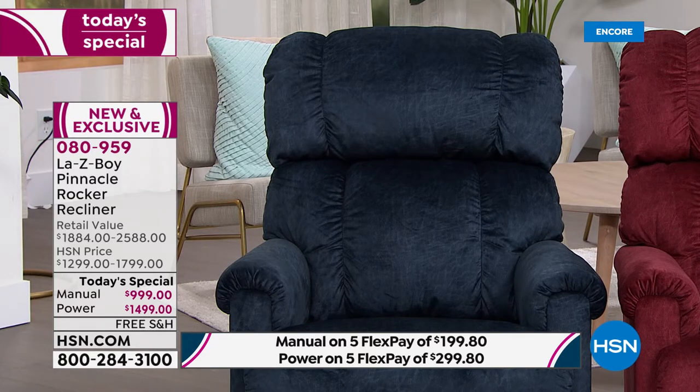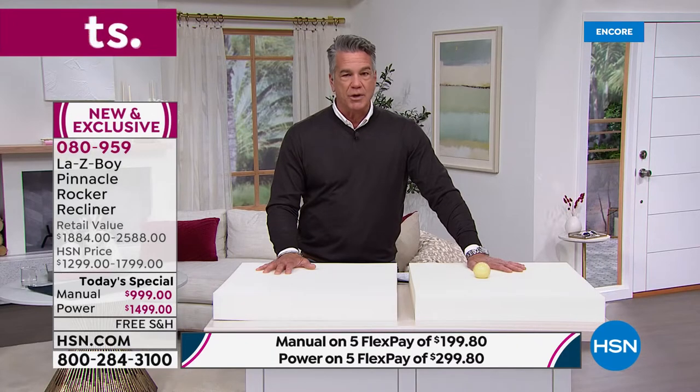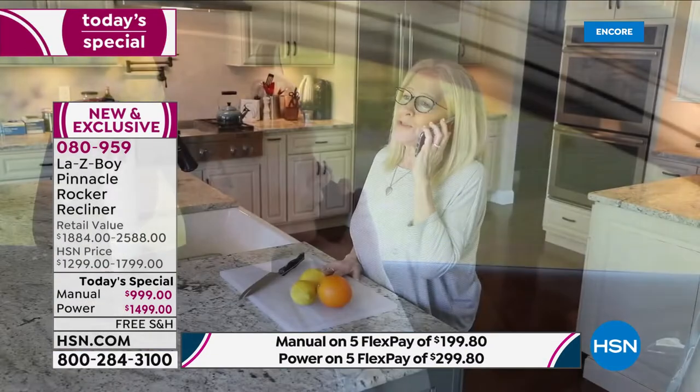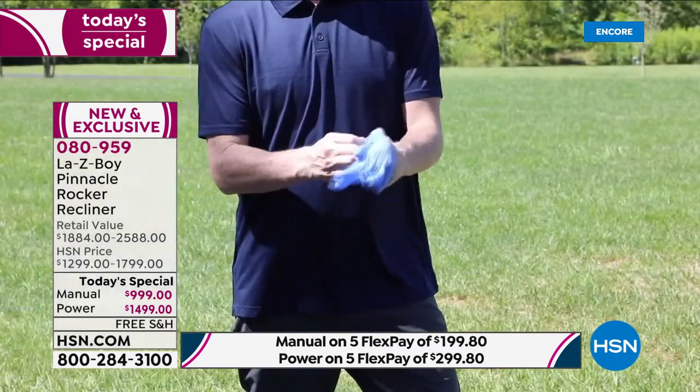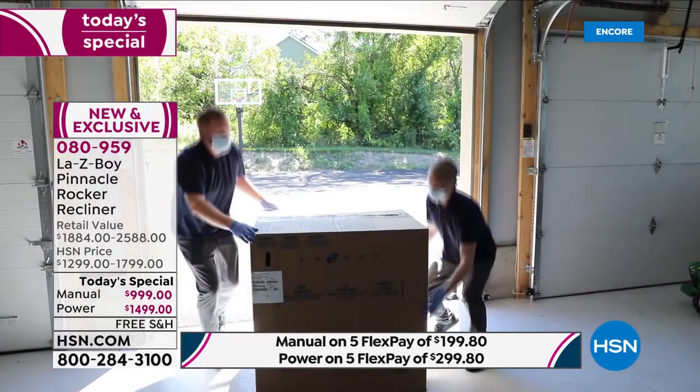The prices on screen are if you use your credit card: payments of $199 for the manual or $299 for the power. If you get a brand new HSN credit card today, we'll put $40 in your account to use against the price. Manual is $55 per month for 18 months; power chair is $83 a month. Retail will get you four to six months' wait — order with us and it's one to four weeks, most likely one to three.